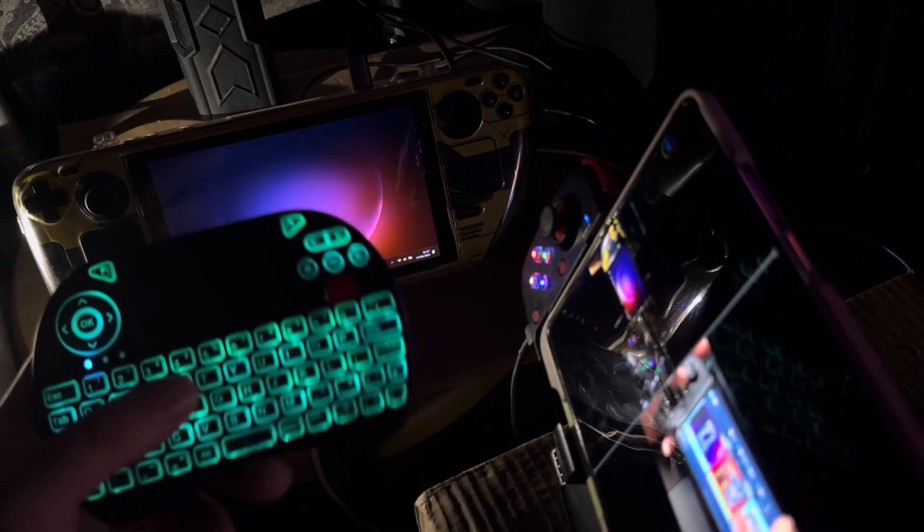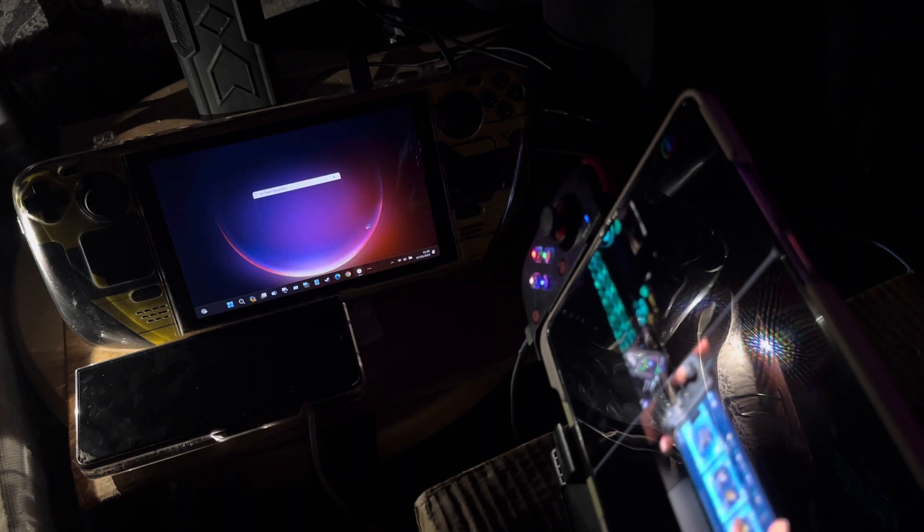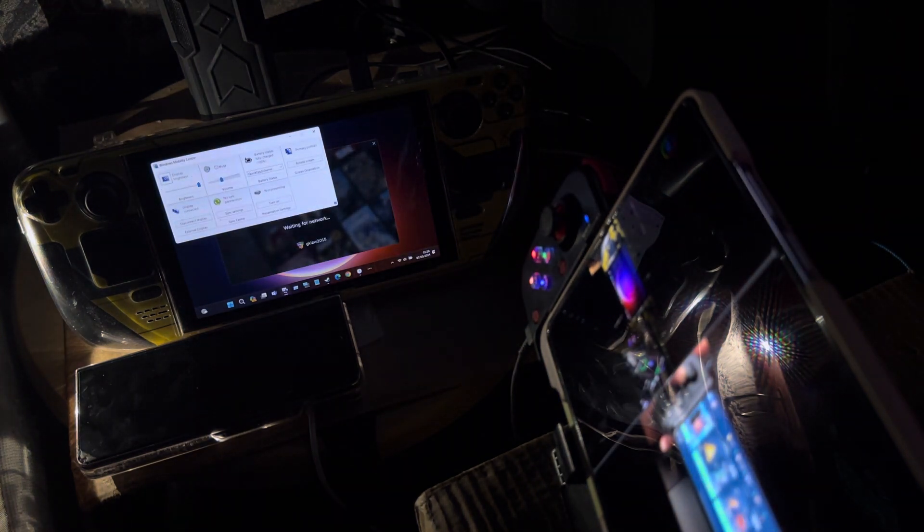I'm using an external keyboard and mouse connected to the hub on the Steam Deck. On my laptop I'm using a touchpad keyboard with controls for sound, media, and function keys — it's all on that. I'm going to restart Steam and get everything started back up.